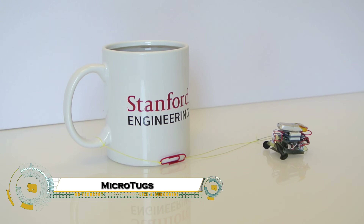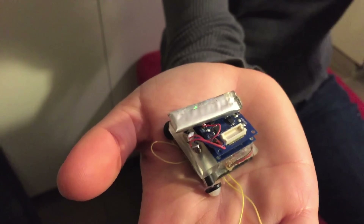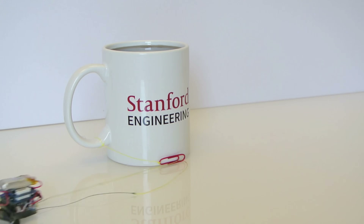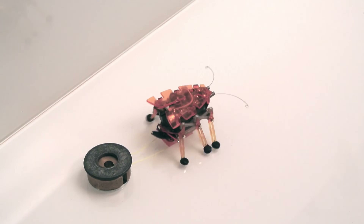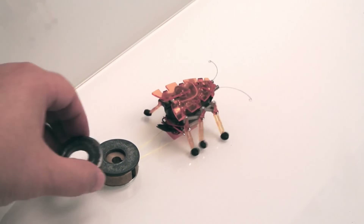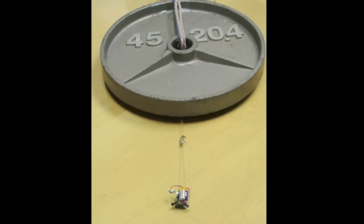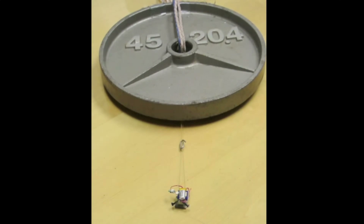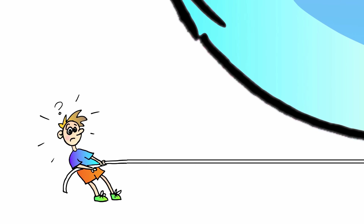The MicroTug Mighty Micro Robot, developed by Stanford University's Biomimetics and Dexterous Manipulation Lab, is a tiny powerhouse in robotics. Weighing just nine grams, this miniature robot can pull up to 2,000 times its own weight, thanks to gecko-inspired adhesive feet that maximize surface contact. Its controllable adhesive mechanism allows it to tow heavy objects and climb vertical surfaces with ease.